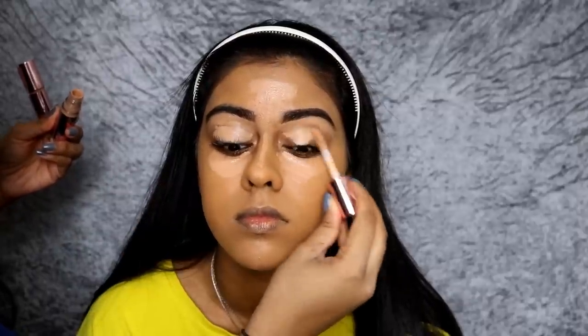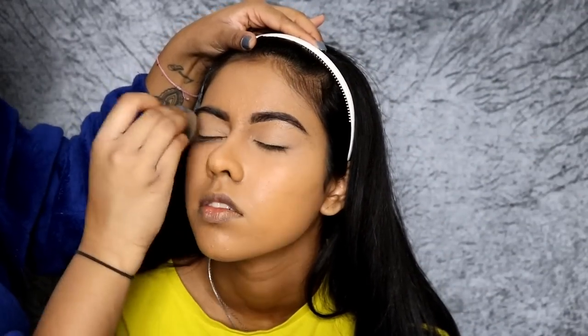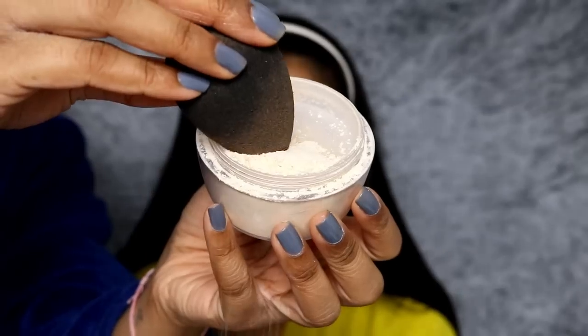And then I'm using the Makeup Revolution Concealers, the new ones. I'm using C12 first underneath her eyes, the ridge of her nose and her forehead. And I also mixed in C10, which is a bit lighter, and put that in the same places and on her eyelids as well. Just blended all of that out with my damp Beauty Blender.